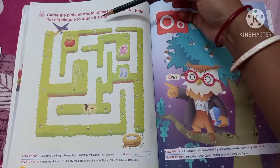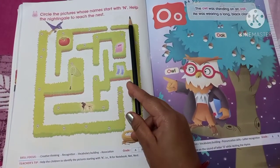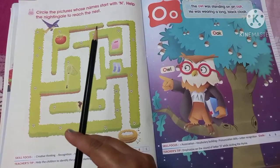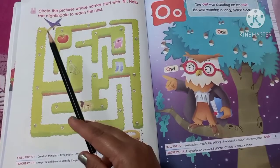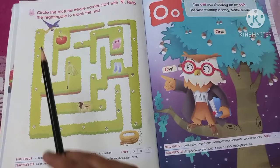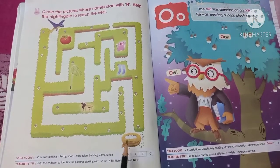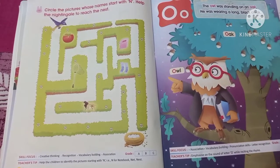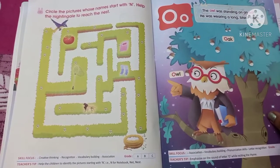Now come to the next page. Here is an activity. You have to circle the pictures whose names start with N. First, circle the pictures whose names start with N. Then help the nightingale to reach the nest. Here is the nightingale and here is its nest — you have to help the nightingale reach the nest.